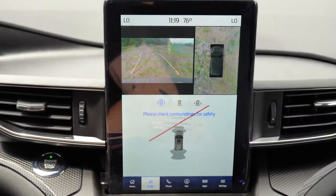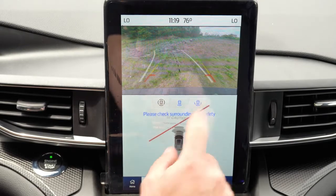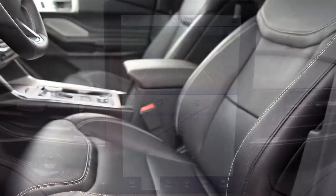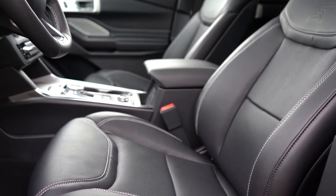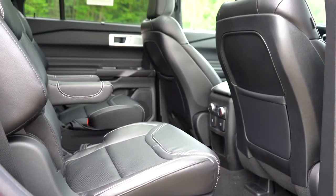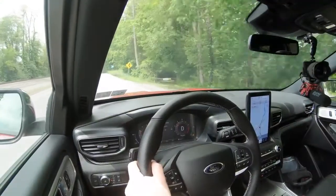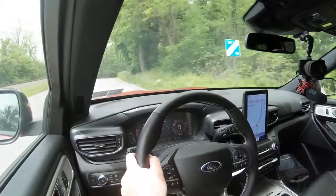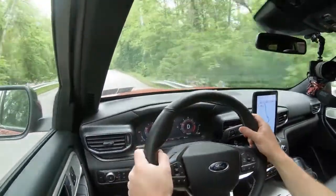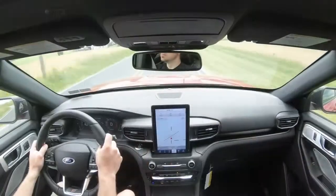Safety: front, side, and side-curtain airbags come standard, plus driver and passenger knee airbags. LATCH anchors in the rear for car seats, and tire pressure monitoring. Ford Co-Pilot 360 also comes standard, including adaptive cruise control with stop-and-go, evasive steering assist, blind spot monitoring, lane keep assist, automatic emergency braking, and automatic high beams.